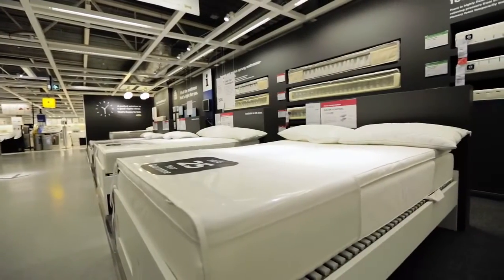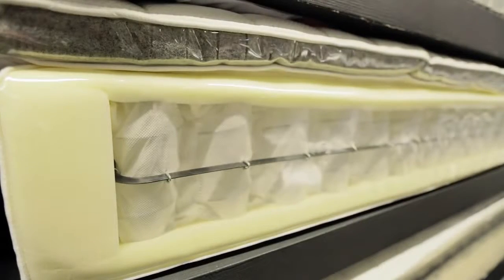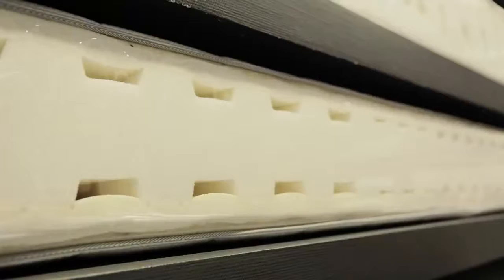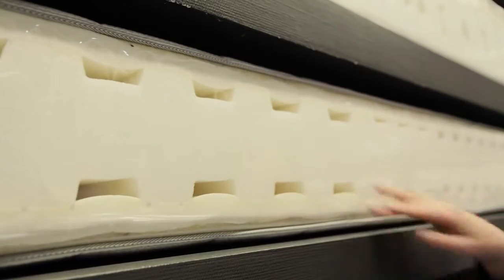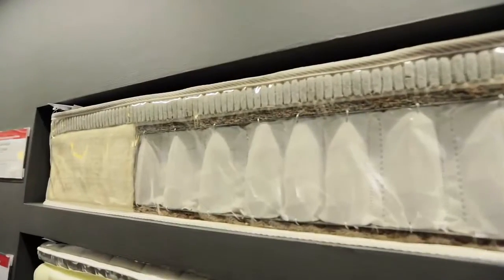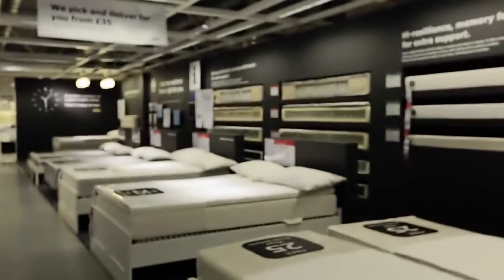Many mattresses fall under more than one of these types. For example, a pocket sprung mattress might have a latex topping. Think about what fillers are in the mattress and whether it's synthetic or natural. Natural fabrics such as wool and cotton are more breathable and suitable if you get hot at night, but these tend to be more expensive.